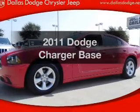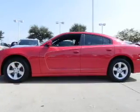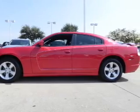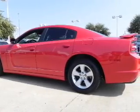Check out this 2011 Dodge Charger. Travel the roads in style and comfort in this great vehicle, with a solid 6-cylinder engine connected to a smooth shifting 5-speed automatic transmission.